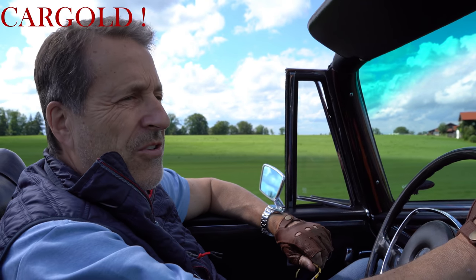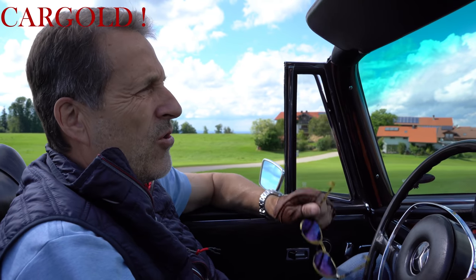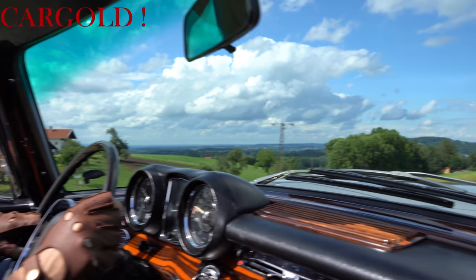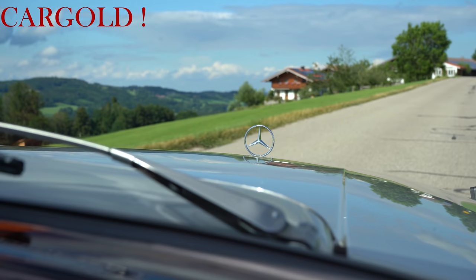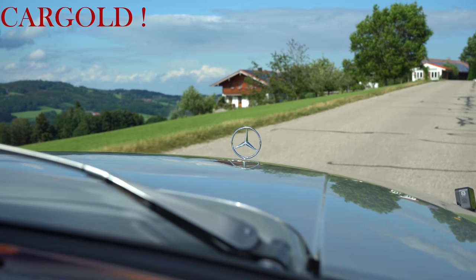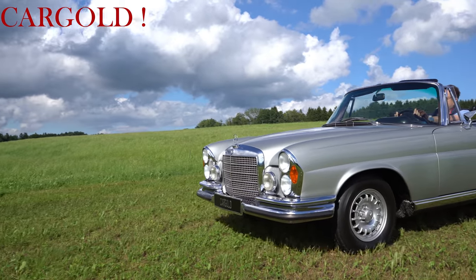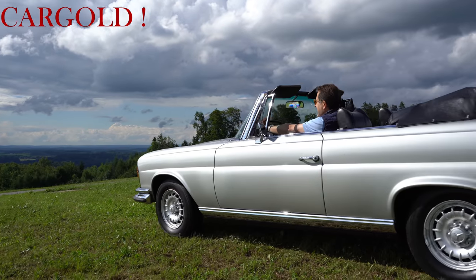Bei unserem Auto ist das nicht der Fall. Also ob das der Chrom ist oder das Leder oder die schönen Teppichböden – alles noch in einem hervorragenden Originalzustand. Das heißt, wenn ihr den Wagen hier erwerbt, den könnt ihr lassen wie er ist, reinsetzen und losfahren. Die Vorbesitzer haben immer alles getan, damit er so tipptopp erhalten bleibt. Das kann man wirklich sagen – der ist wirklich super erhalten, der Wagen.